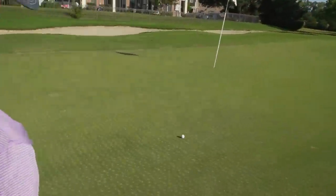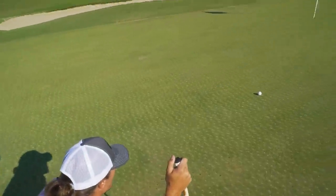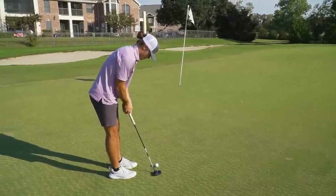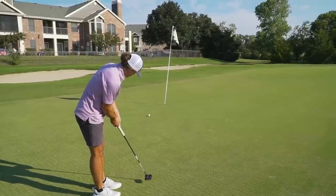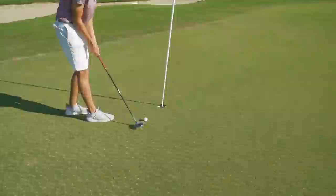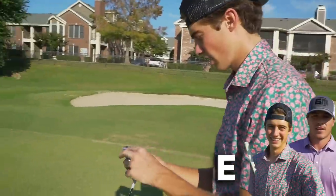I've got a three wood in my hand just to use it to tap in — we're not really using many three woods. Here we go — whoa, that thing was jumping around! Definitely par. We remain at even par. On to hole twelve.